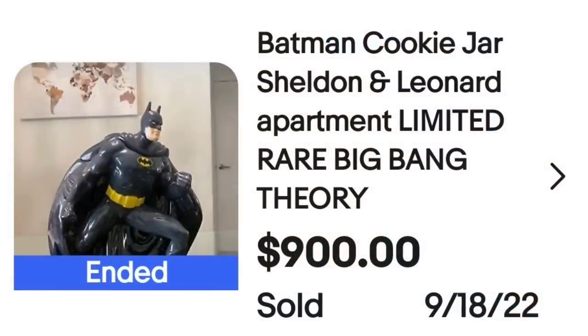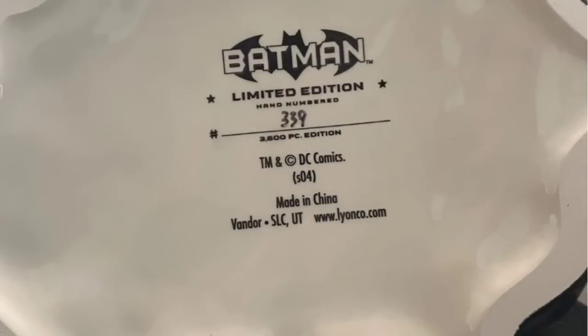Up next is another cookie jar attributed to being seen on a TV show. If you find out your cookie jar was used on the set of a TV show, put it in the title. This next one was seen on The Big Bang Theory. This is a Batman cookie jar from Sheldon and Leonard's apartment — limited, rare, Big Bang Theory Batman cookie jar. It sold for $900. On the bottom it is clearly marked, numbered 339 of 3,500, and TM DC Comics.